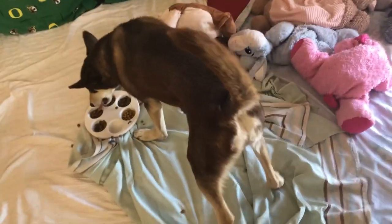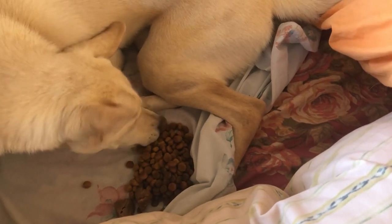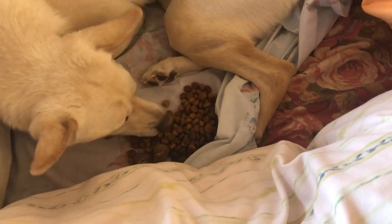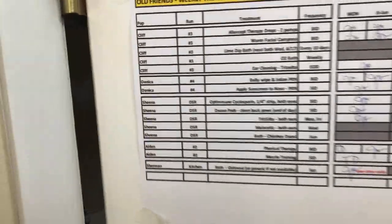We're going to feed them in a little muffin tin, and we'll just let her be when she's hungry today. After we feed, then we have to start looking at our treatments.